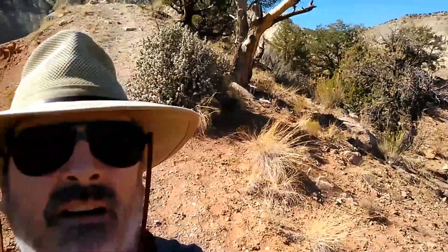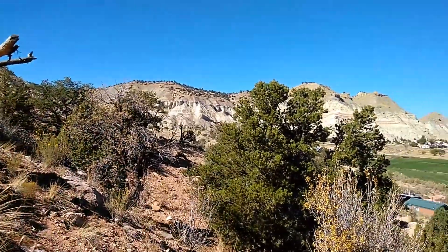Hey folks, Duane and I took a little walk today. I'll give you a little 360 right now. Mind the shakiness, I don't have my tripod with me.